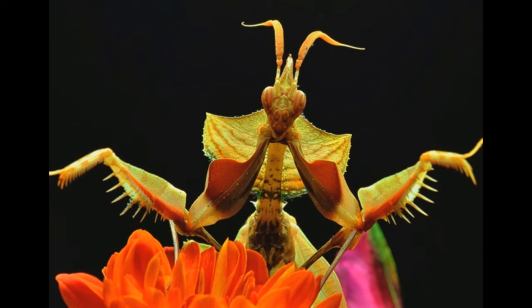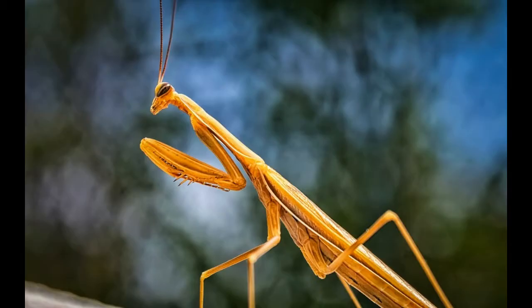Praying mantises are probably best known for the fact that the female eats the male's head during sexual intercourse. That does not happen that often — there is only a 30% chance that the female will attack the male in the wild, and it is not an essential part of the intercourse.